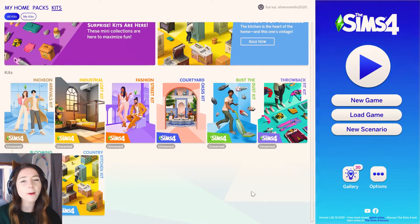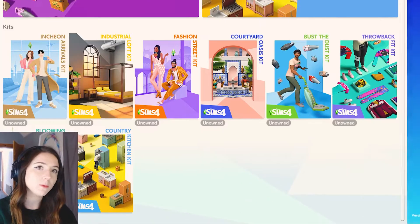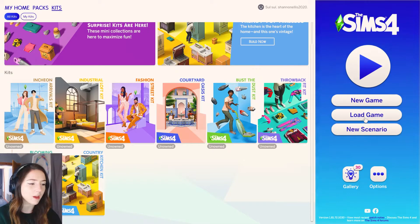Today I'm doing a video about the new Blooming Room kit - it's all about plants, apparently it's really pretty. I didn't realize there were so many kits, and the only other one I've got is the Country Kitchen kit, which is amazing. Maybe this kit will be really good as well - we'll see. There's also the new scenario thing I haven't played yet.